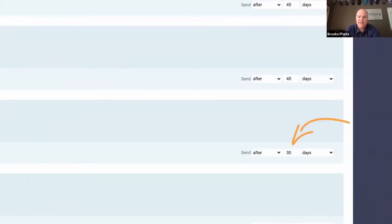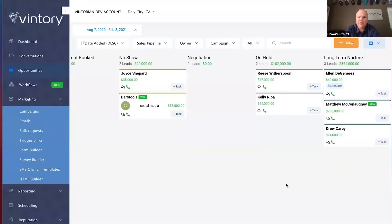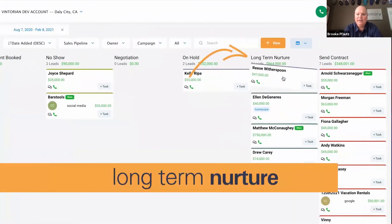Nobody I've met in the vacation industry has time to constantly follow up — we're doing 10 different things, wearing multiple different hats. And this is where marketing automation pays for itself 10x. Just put them in the long-term nurture stage in your CRM and it is on autopilot.